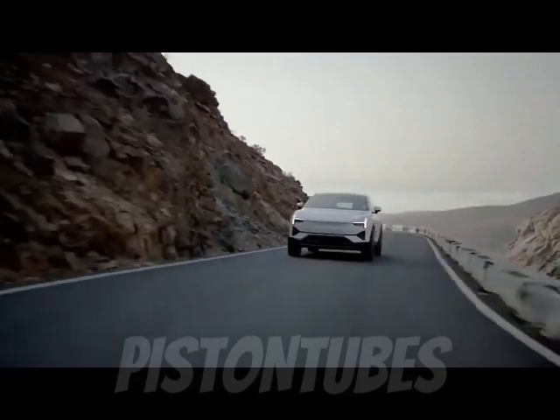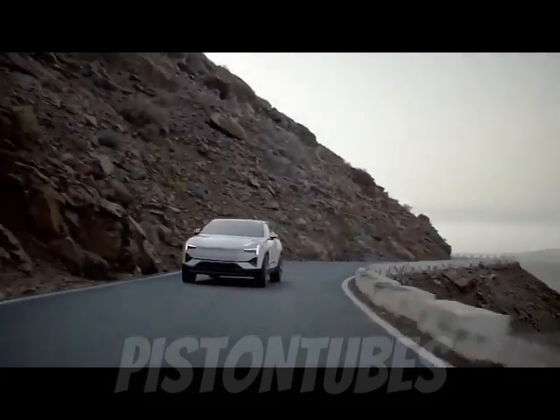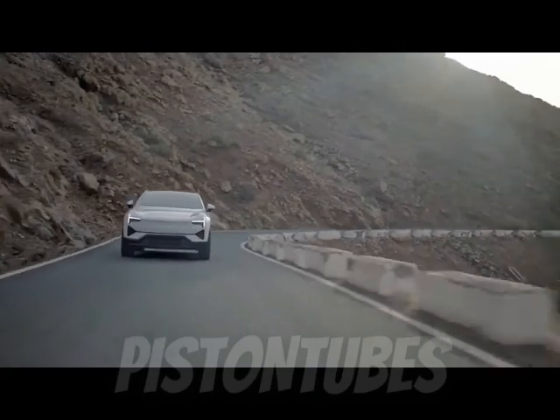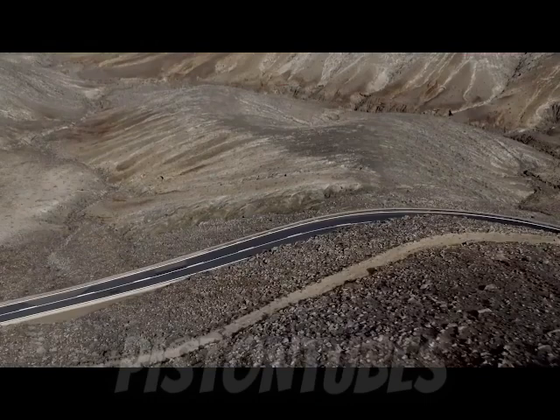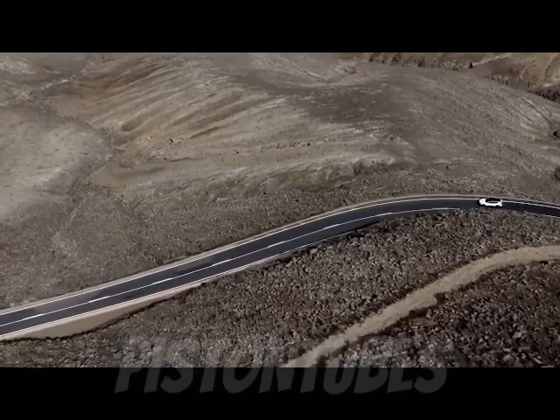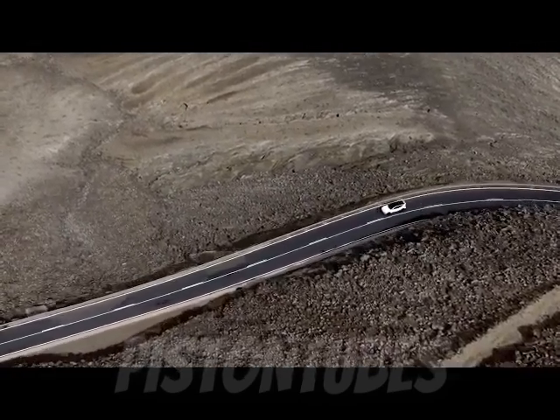Every 3 will come with an adaptive suspension system with active dampers, but the performance package includes a sport-tuned version of the suspension. When we get a chance, we'll take the new Polestar 3 for a test drive and update the story with driving impressions.